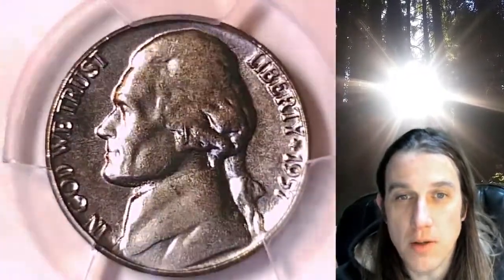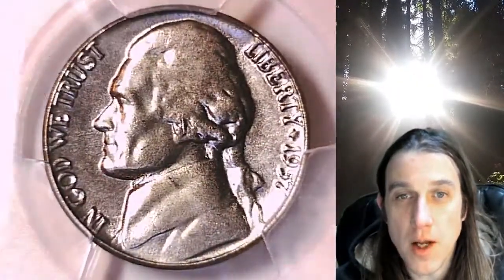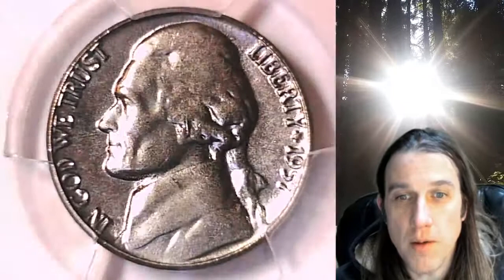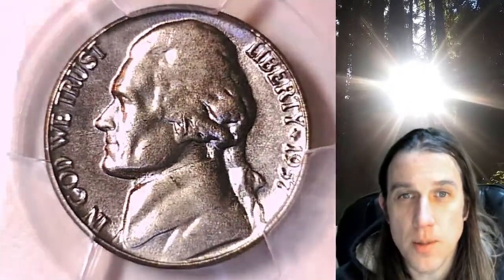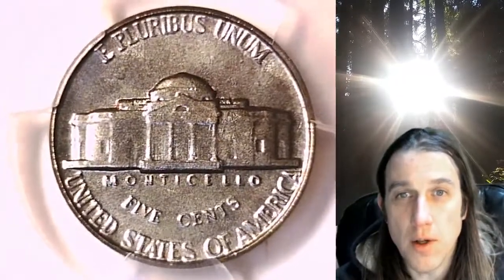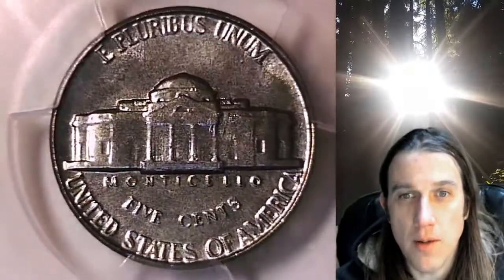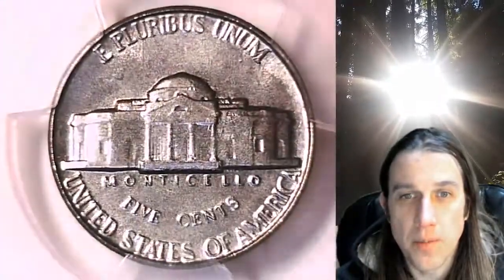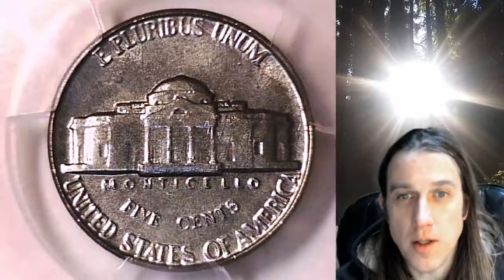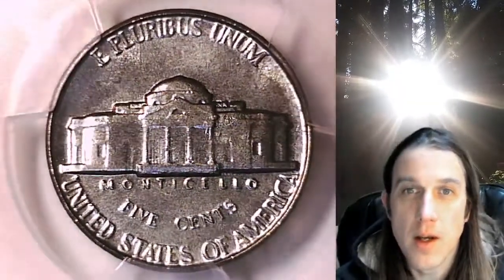We'll take a look at the front of Jefferson and then the reverse. This coin is going to go up for sale on my eBay store — you can find it by following the link in the description below the video, which will take you to this exact coin on eBay. Once there, you can also take a look at over 3,400 other PCGS graded coins I currently have up for sale.